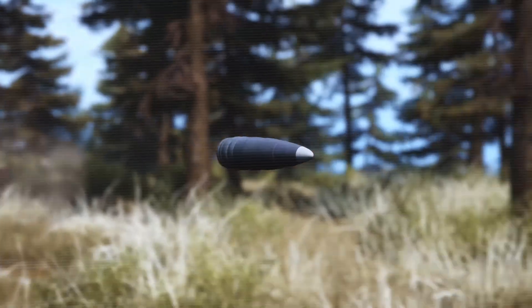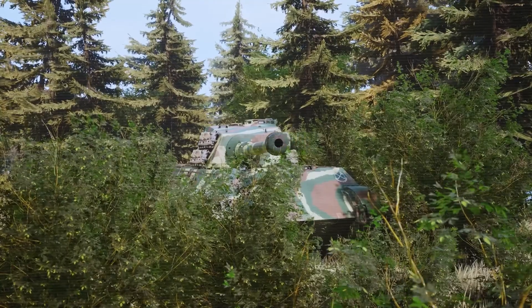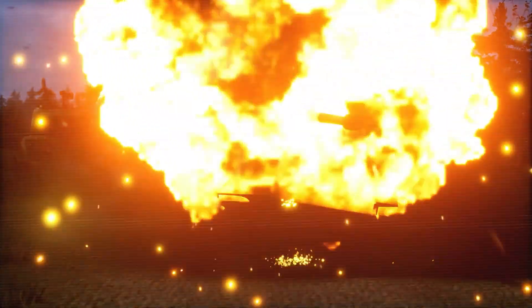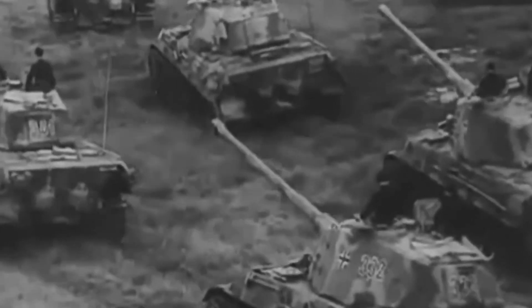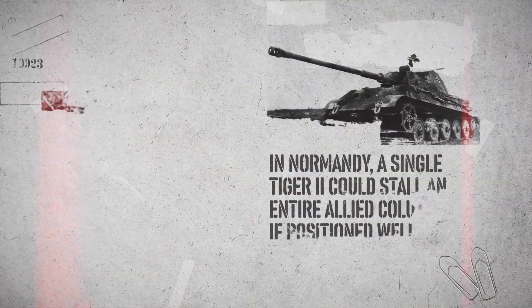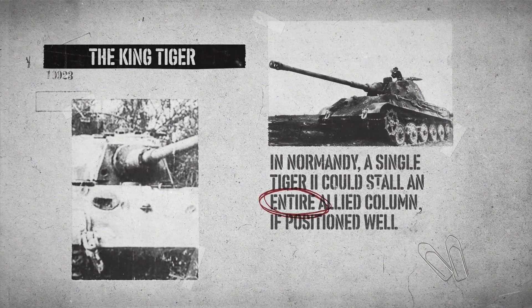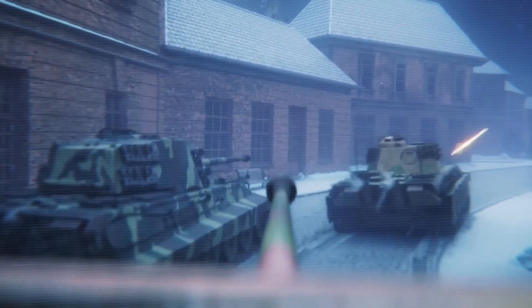Despite all this, when the King Tiger actually made it to the front, it was lethal. In Belgium, one Tiger II knocked out an American Sherman from 2,000 meters away — first shot, total kill. On the Eastern Front, it inspired dread in Soviet tank crews, who often refused to engage unless they had overwhelming numbers. And in Normandy, a single Tiger II could stall an entire Allied column if positioned well. But the flip side was this: for every one Tiger that made it into action, many more never got there.